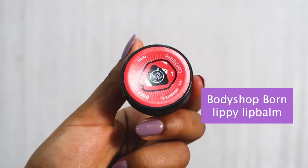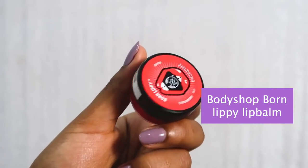For the very last step of my skincare routine I take a lip balm. This is my current favorite — the Body Shop Born Lippy Lip Balm in the strawberry variant. I love, love, love this lip balm.